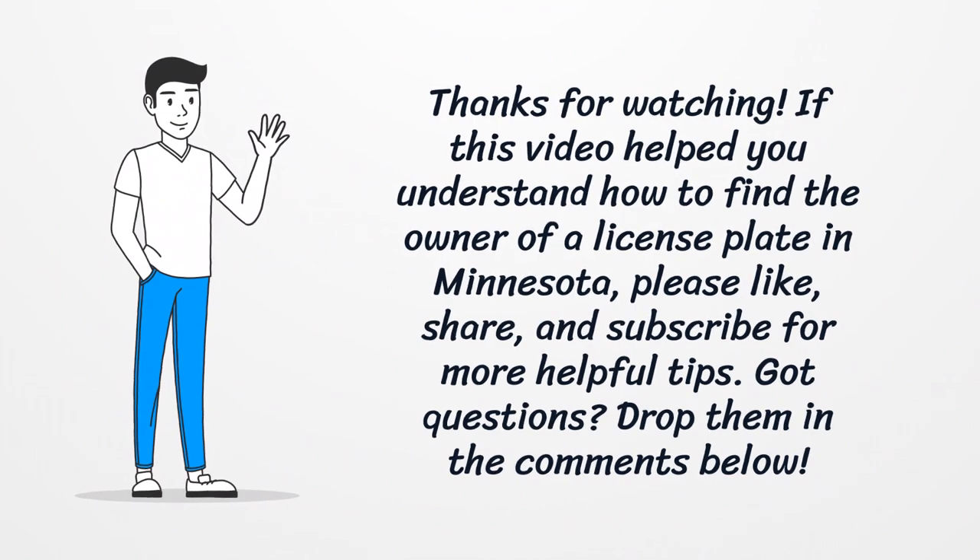If this video helped you understand how to find the owner of a license plate in Minnesota, please like, share, and subscribe for more helpful tips. Got questions? Drop them in the comments below. Thank you.